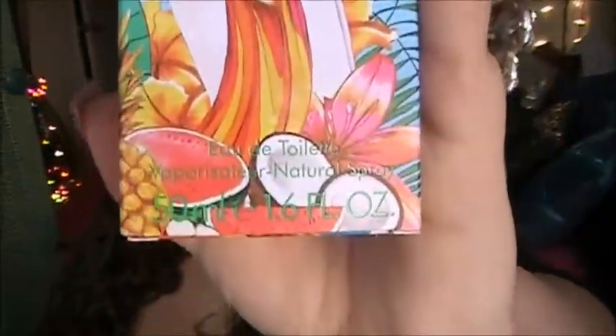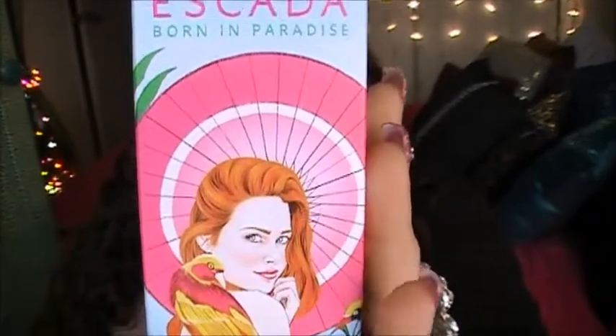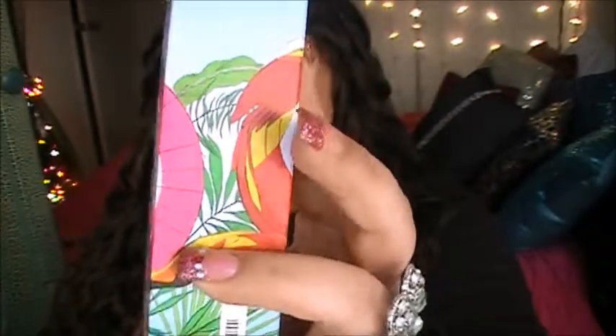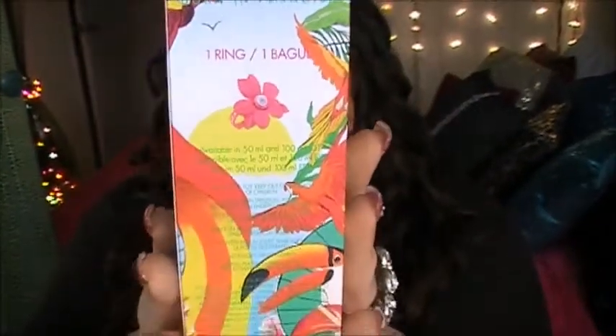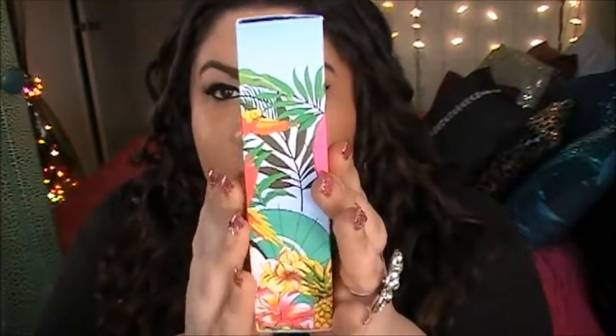I'm going to start by telling you guys about the packaging, which is gorgeous. Escada always delivers with the packaging — look at how beautiful it is, it's very tropical and very paradise-like. A lot of people don't care about packaging, but in my opinion if I'm going to spend this much on a fragrance I want every single detail to be perfect. I want the packaging perfect, the scent perfect, the bottle perfect — and Escada always delivers.